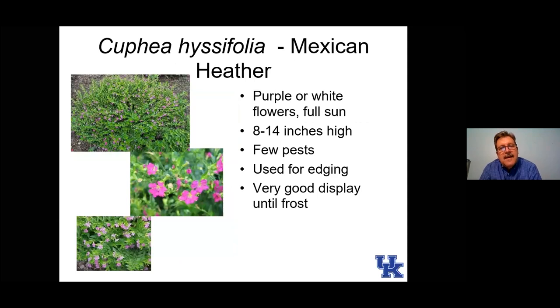Here is Mexican heather. I like it — you can see on the bottom the architecture of the plant, which produces a kind of herringbone pattern of side branches. It works well as a specimen plant or as an edging plant that might spill over onto a walkway.